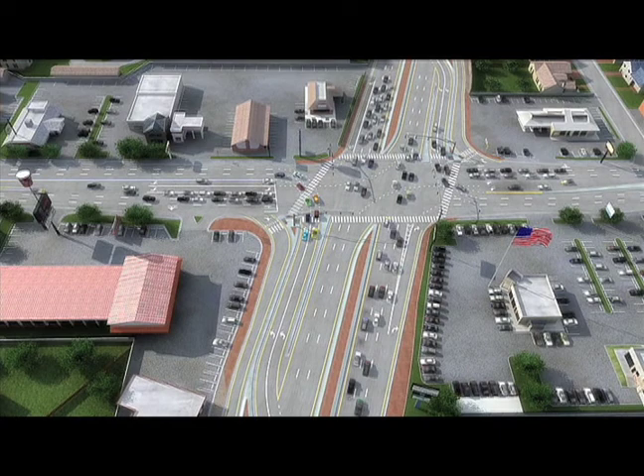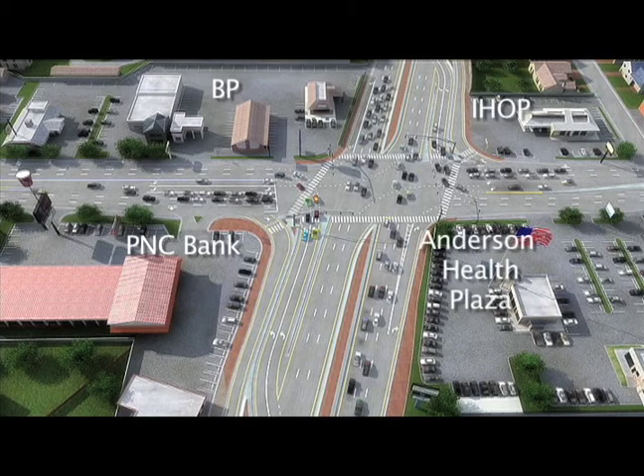For orientation purposes, the building at the bottom left corner would be PNC Bank, with BP being to the upper left, IHOP to the upper right, and the Anderson Health Plaza being to the bottom right. This animation is slightly different from the Beechmont and Five Mile situation, as currently there are two through lanes on both roadways, which won't change. Also with the CFI, there will only be one turn lane from Five Mile to Beechmont, where two are displayed in this animation.